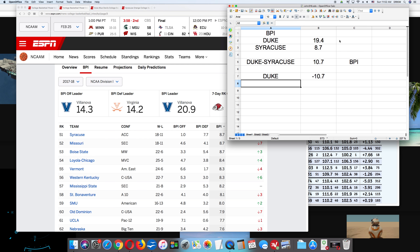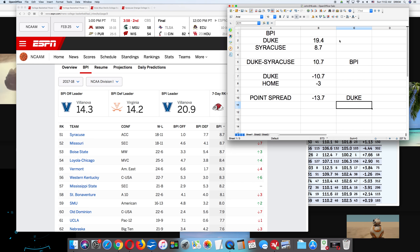That would be on a neutral location. In this game, Duke was at home. For the home team, you subtract 3 — that's the typical standard home court advantage. So in order to get the line adjusted for home court advantage, that would be minus 10.7 minus 3, which gives you a 13.7 point spread for Duke. That is a calculation using BPI — Basketball Power Index.